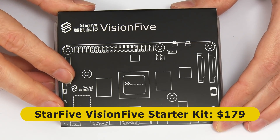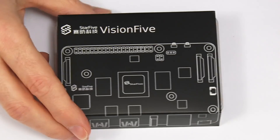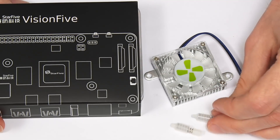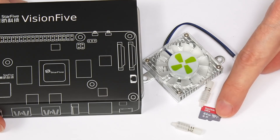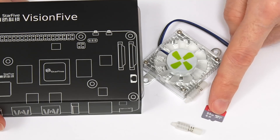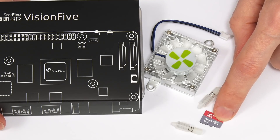I purchased the board as part of a starter kit from AllNet for $179. The other things included in the kit were a little active cooler with push pins to attach it to the board, and also a micro SD card — a 64 gigabyte card pre-flashed with a RISC-V version of the Fedora Linux distro, which we'll be testing out on the board later in the video.